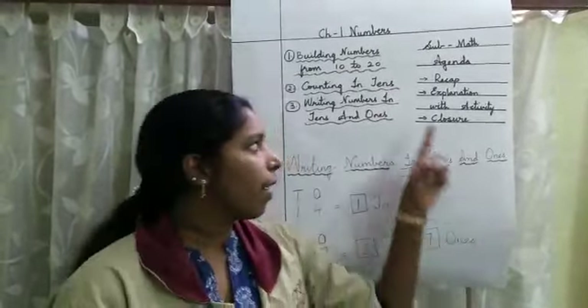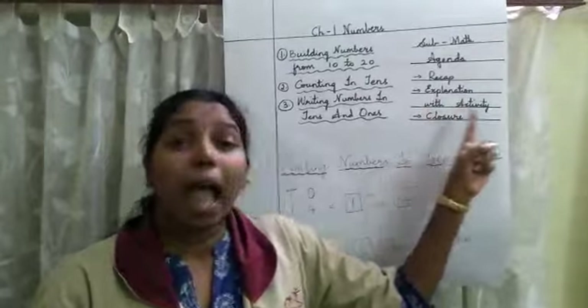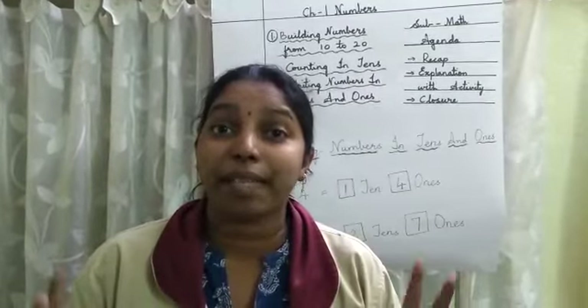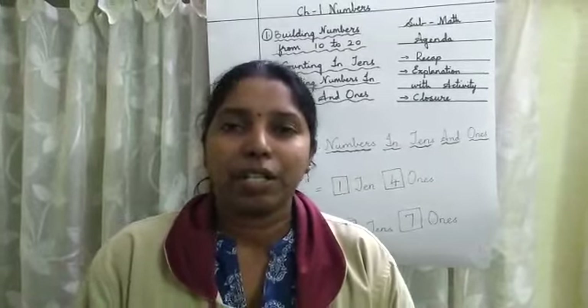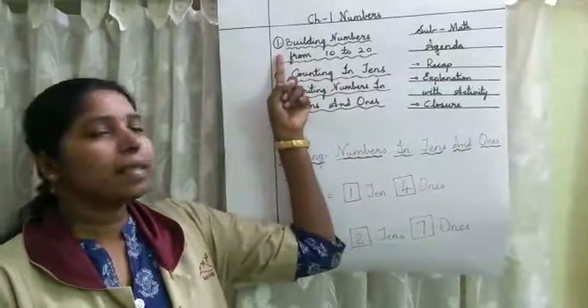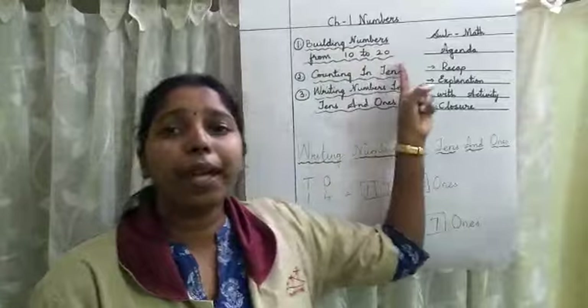Okay children, now the next thing is I am going to do explanation with activity. I can see there are some children who are excited. Activity — I know you all love to do it. So in this activity, the first thing is building numbers from 10 to 20.